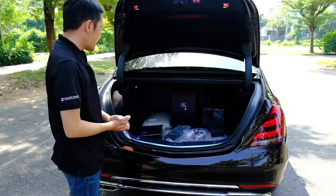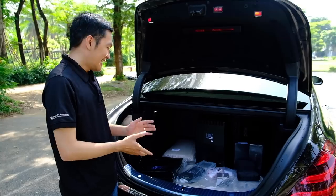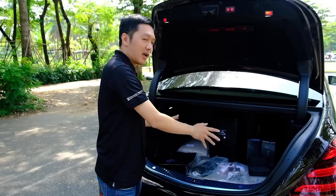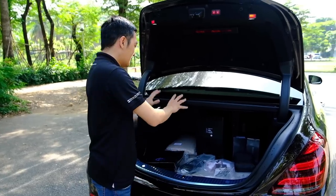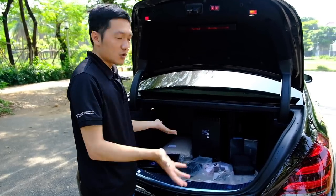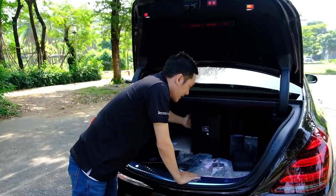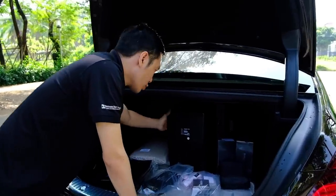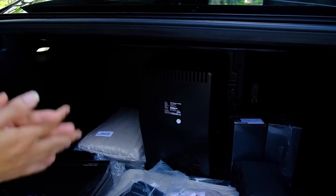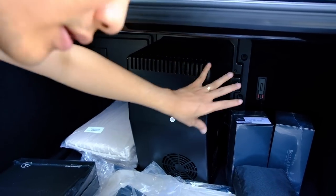Bên trong cốp xe không quá to vì đây là xe thương gia, không phải để chở hành lý nhiều. Tủ lạnh đặt ở đây sẽ chiếm một phần không gian cốp xe. Nếu cần chở nhiều hành lý hơn, có thể tháo cái tủ lạnh ra bằng hai con ốc và giật dây ra.